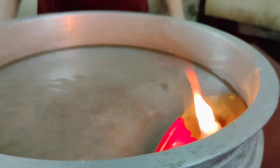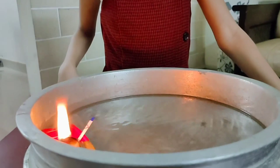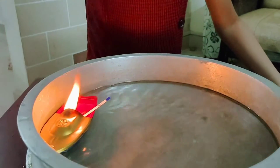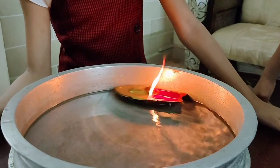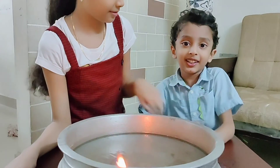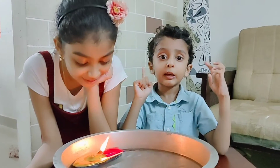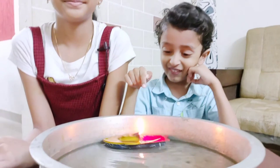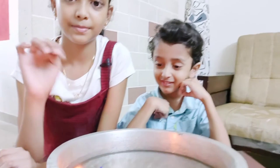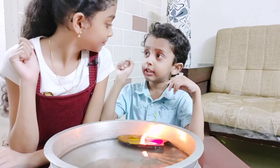Wow, it's steamy! So pretty! See the power of steam! Evelyn, it's a big fire!